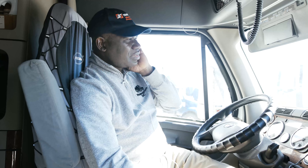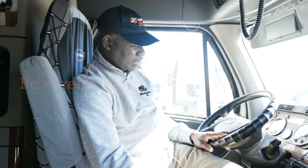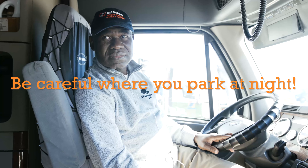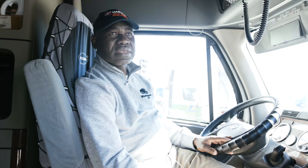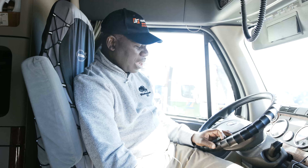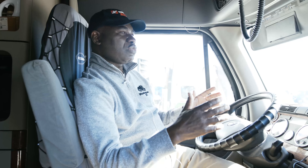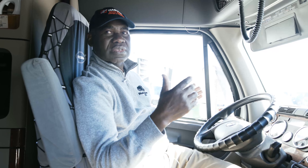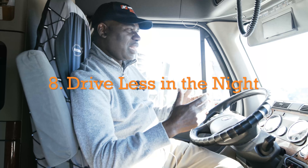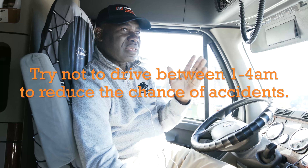I learned from experience that there are some places — I'm sorry to say this — where in the US you don't park at night because they are not safe. There was a place I parked one night and when I woke up in the morning, my trailer doors were open. I was using neck locks so they couldn't get in. When you have to stop, watch where you stop, and make sure you park your trailer in a way that the doors cannot be opened easily.